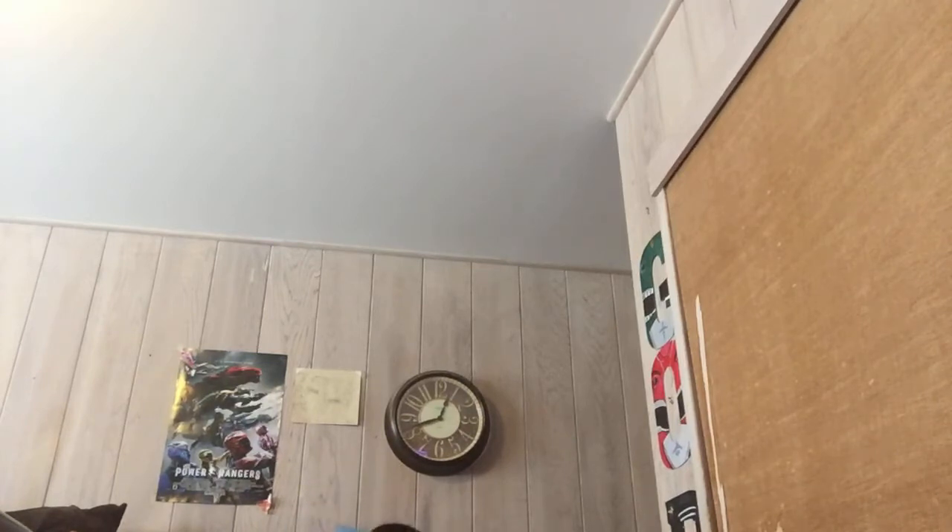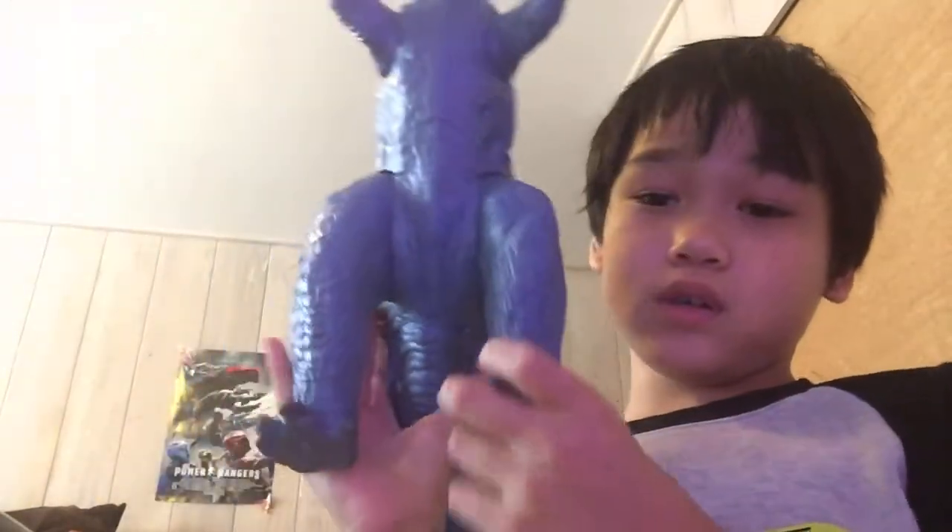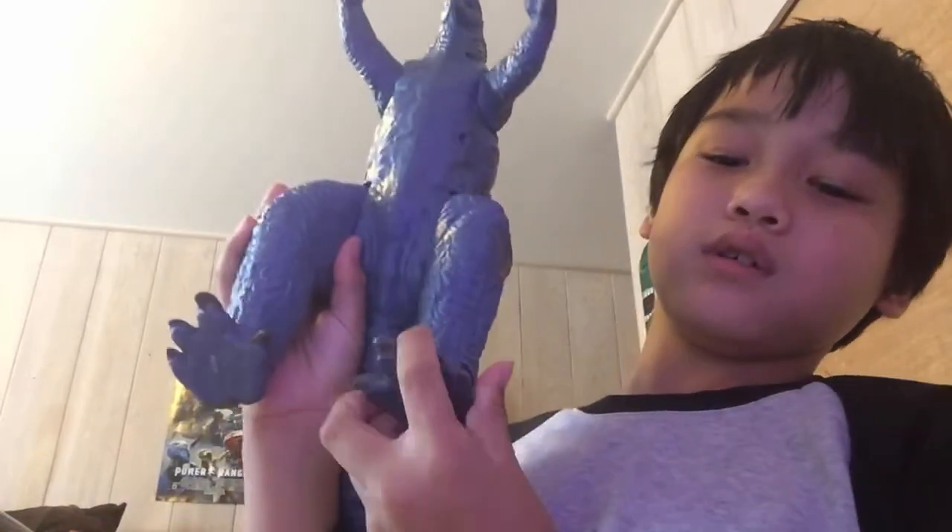So this is Godzilla 2021 and 11-inch. There's no articulation on the head, but it does have articulation in the feet. No articulation here.